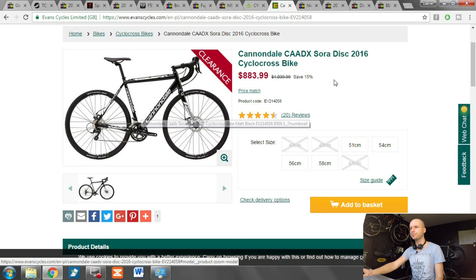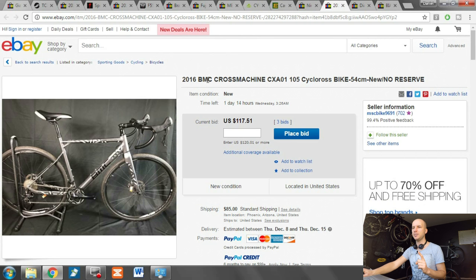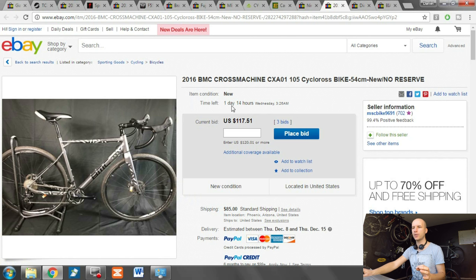Two more options: back in the US, we have the Niner RLT 9 — a new one, read the description, but so far 26 bids at $1,000; I'd check this out for sure. The other one is a BMC cross machine — really high quality, made for cyclocross racing, aluminum alloy. One day and 14 hours left at $117 so far — I think $800 would be a good price to buy it for. Check it out.